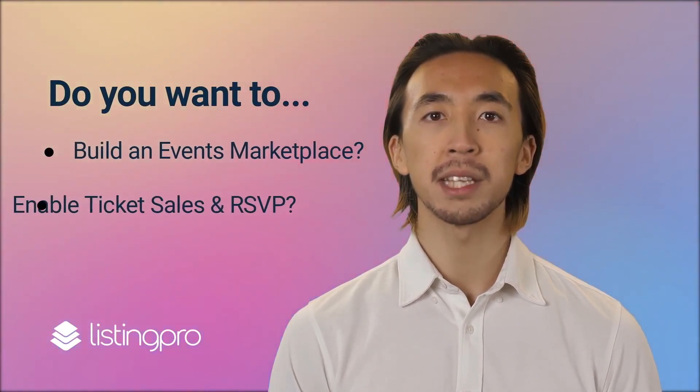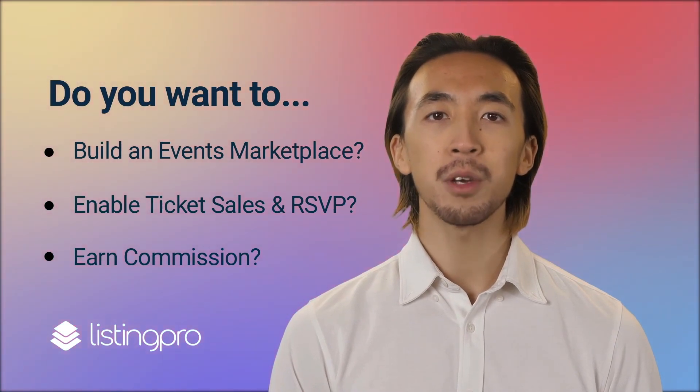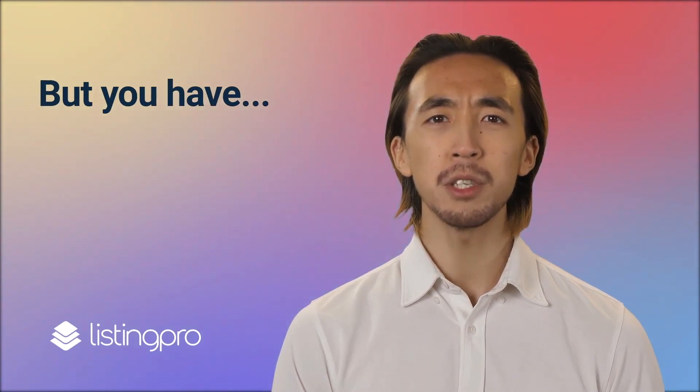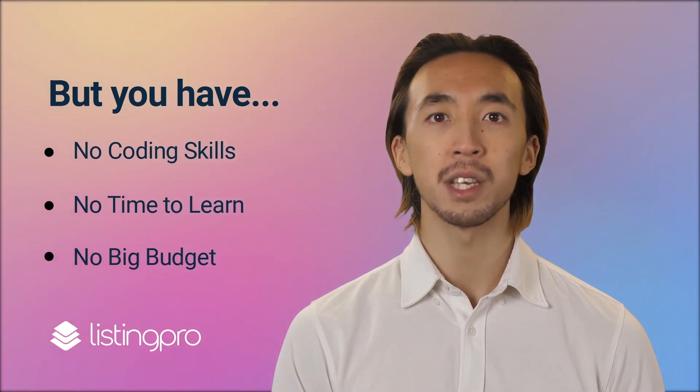Do you want to build an online marketplace like Meetup or Eventbrite, where users can create groups based on similar interests, organize events, and sell tickets, and split revenue with you? But you don't have the skills, time, or budget to build it from scratch — don't worry!